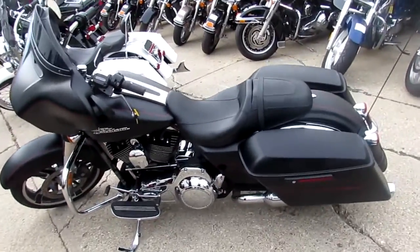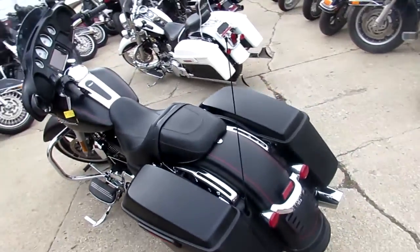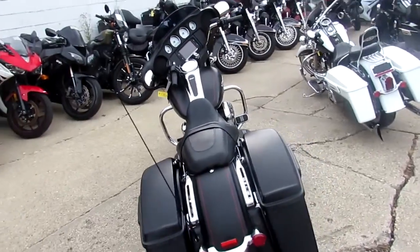Hey guys, it's ApprovalPowerSports.com, Used Harley-Davidson Headquarters here guys. We've got over 300 used Harley-Davidsons on our showroom floor. We've probably got about 45 of these Street Glides right now.